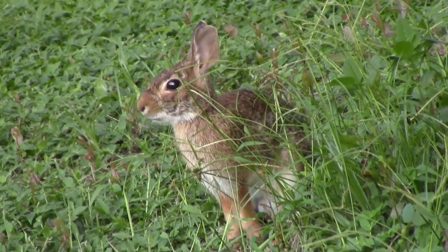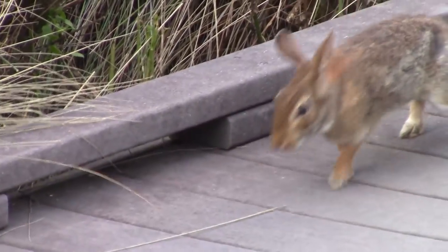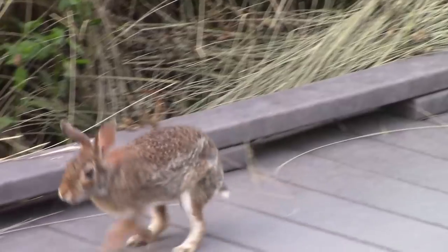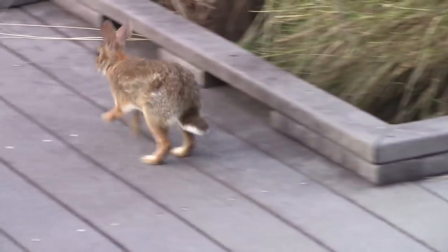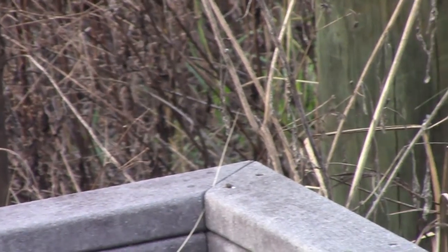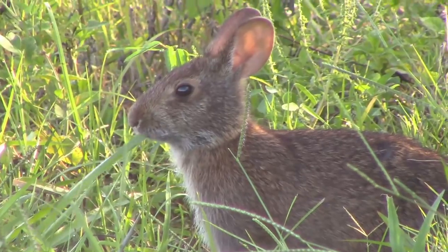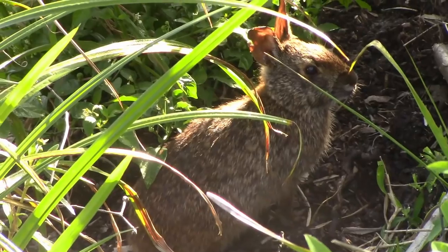The cottontail rabbit breeds year round, and a female can have four litters a year with an average of five babies per litter — a baby rabbit is called a kit. Found closer to the water than the cottontail, the marsh rabbit is a very strong swimmer. They are smaller and darker than the former species.